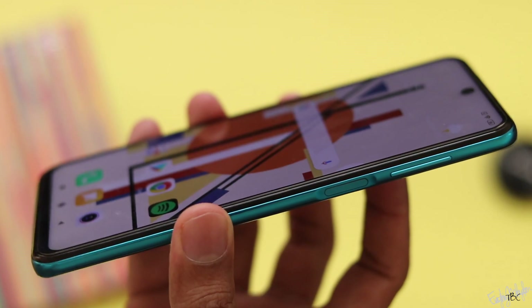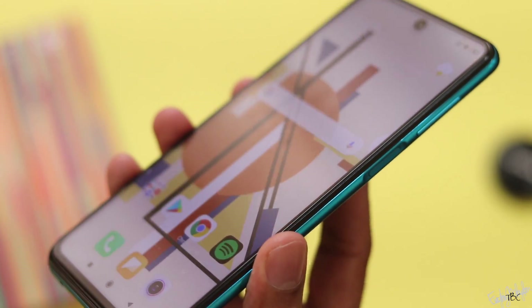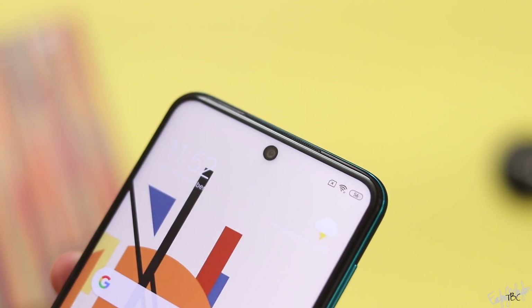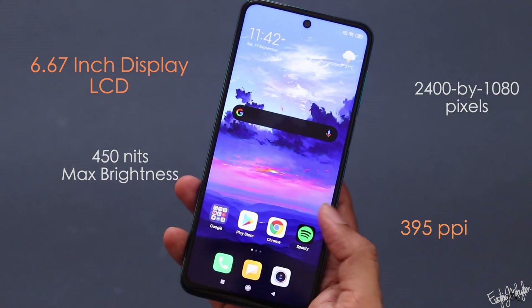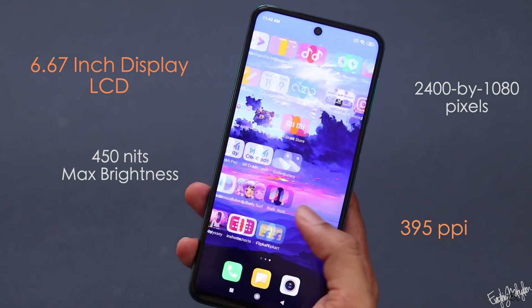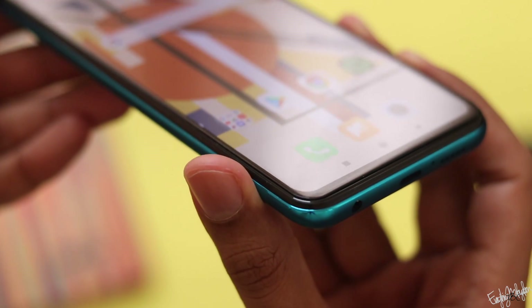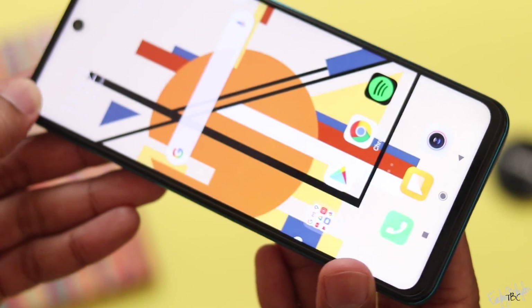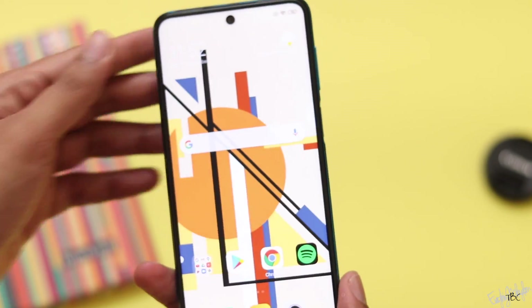This is an IPS LCD display with a size of 6.67 inches, offering great value. The resolution is 2400x1080 pixels and the pixel density is 395 PPI. This is not the best quality display, but the pricing is low, so that is expected.